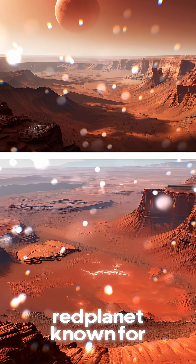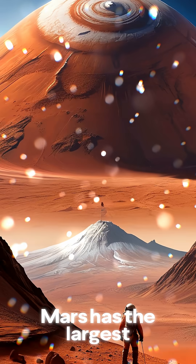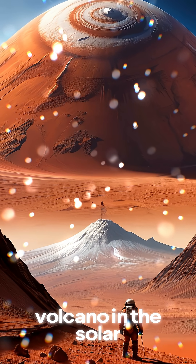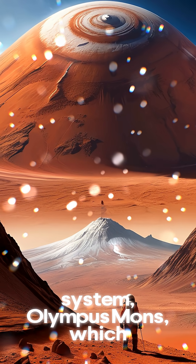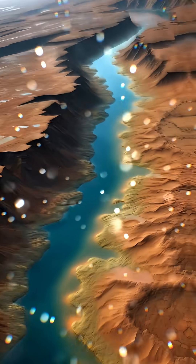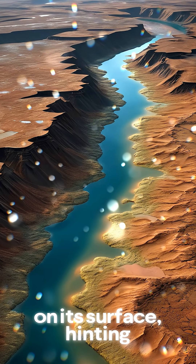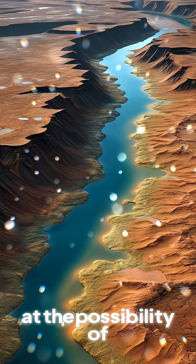Let's take a trip to Mars, the red planet known for its stunning landscapes. Mars has the largest volcano in the solar system, Olympus Mons, which is three times taller than Mount Everest. And there's evidence that liquid water once flowed on its surface, hinting at the possibility of life.